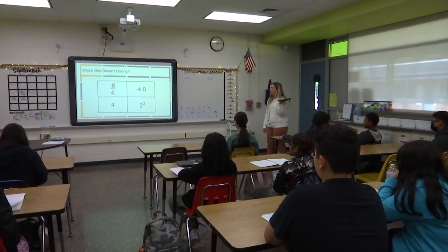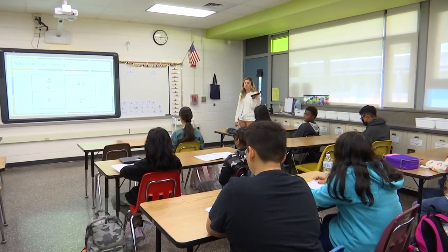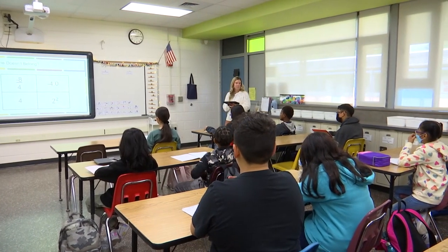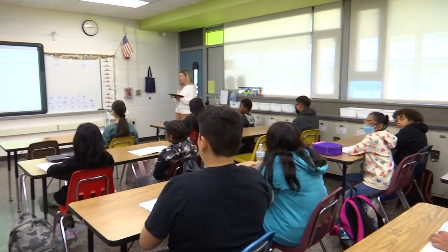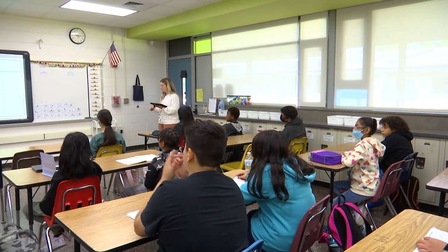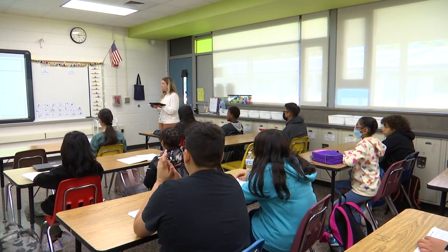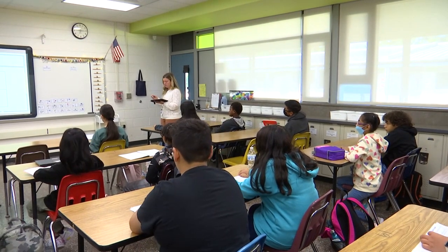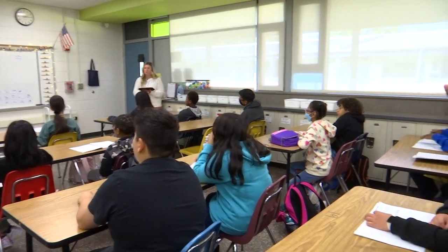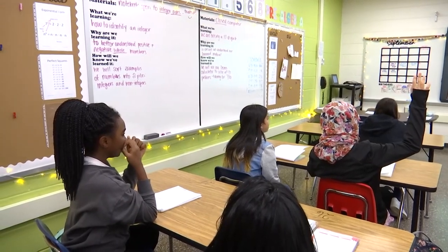The question at the top says 'which one doesn't belong.' We can try to answer that question, or you can tell me any vocab you know, any math you can solve. If you would like to share, can you raise your hand? Eric, where would you like to start? All of them have a four except for which one — the eight is not a four. So we're going to put 'no four.'